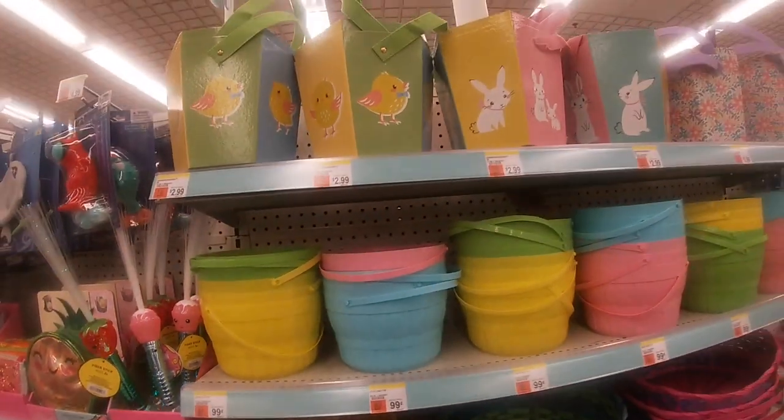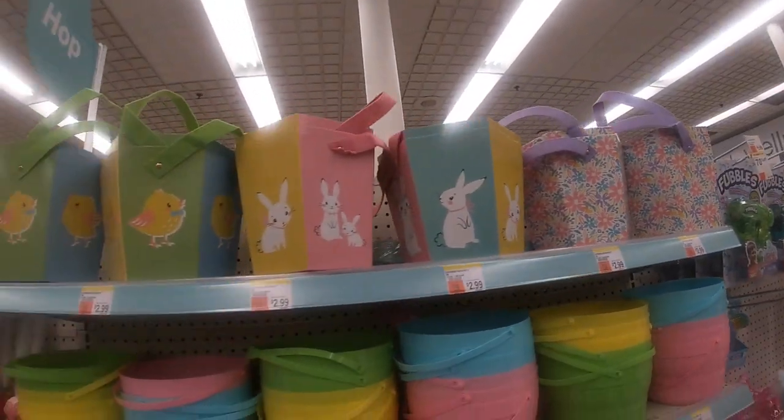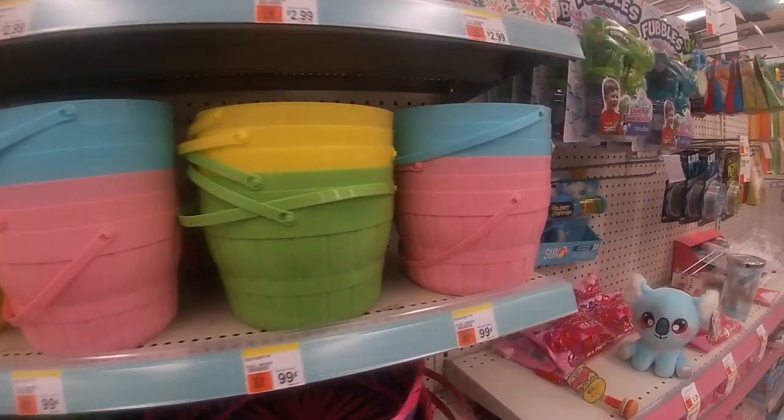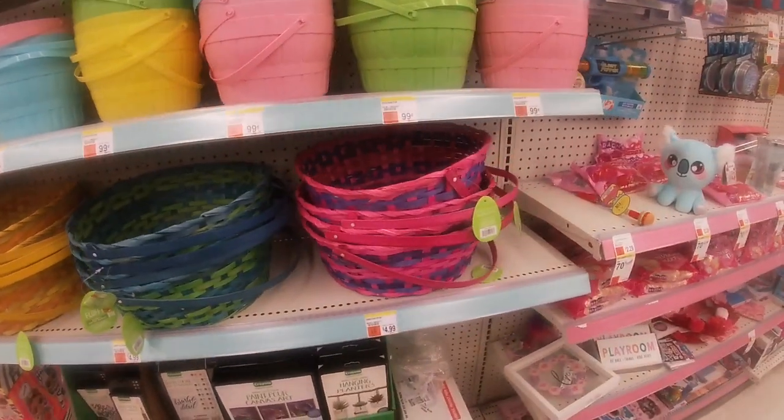Of course they have some baskets up here for $2.99, with chicks. These smaller ones are $0.99 — really cute — and then the bigger ones are $4.99.